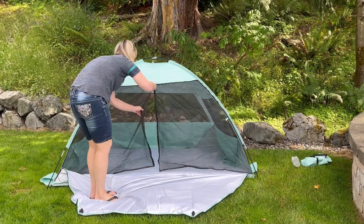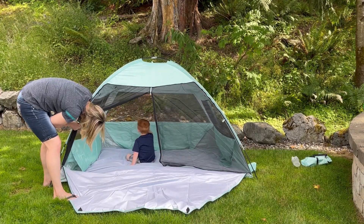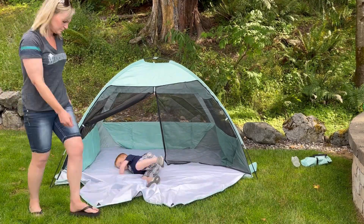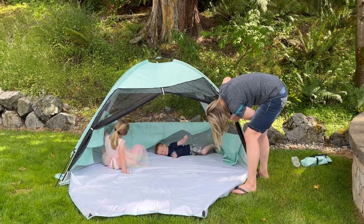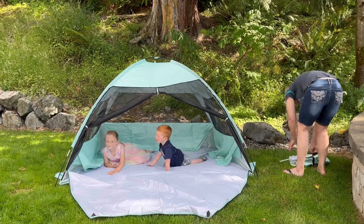You can unzip the door and it has mosquito netting, which is really nice. You can leave it down or you can roll it up and tie it out of the way to the side. It also has windows in the back that can be zipped or unzipped.